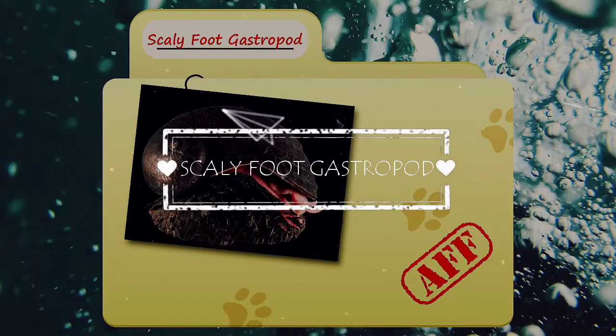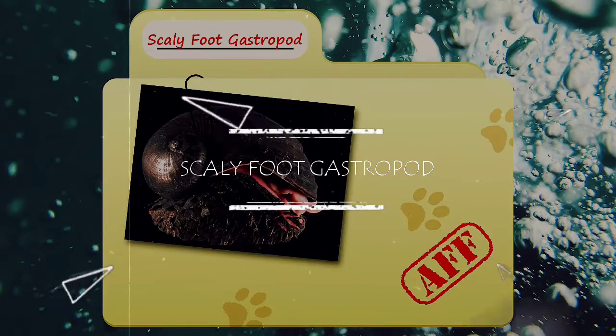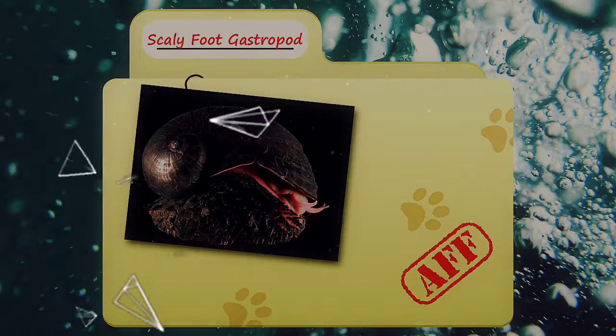Today on Animal Fact Files, we're going to be looking at literally the most metal animal on Earth!